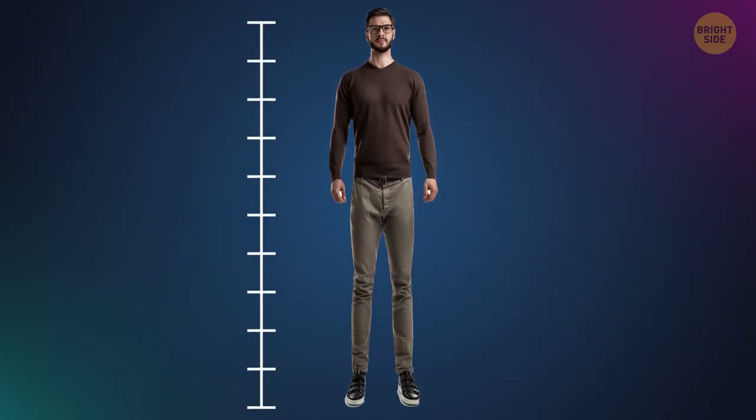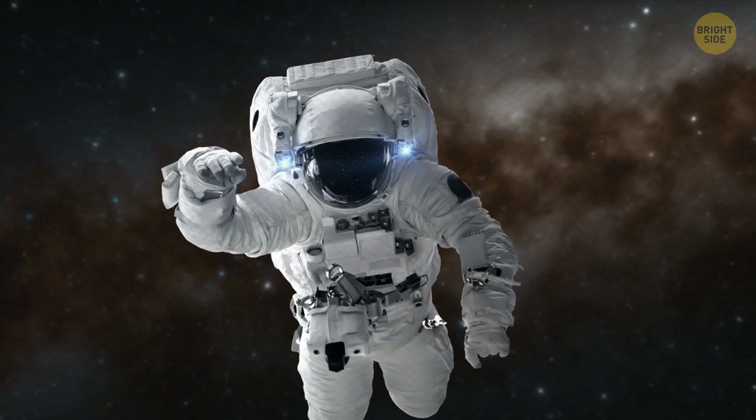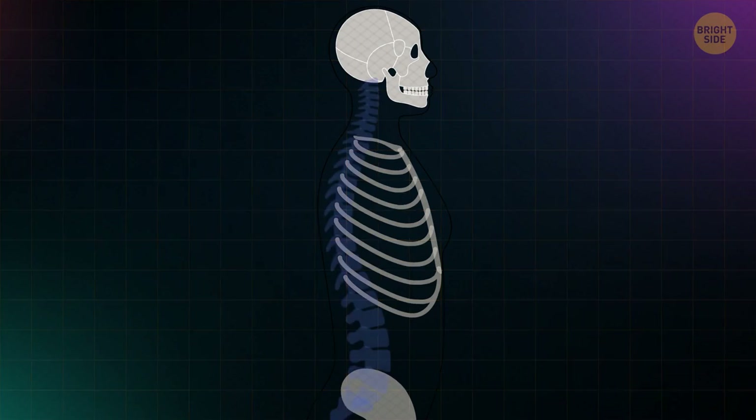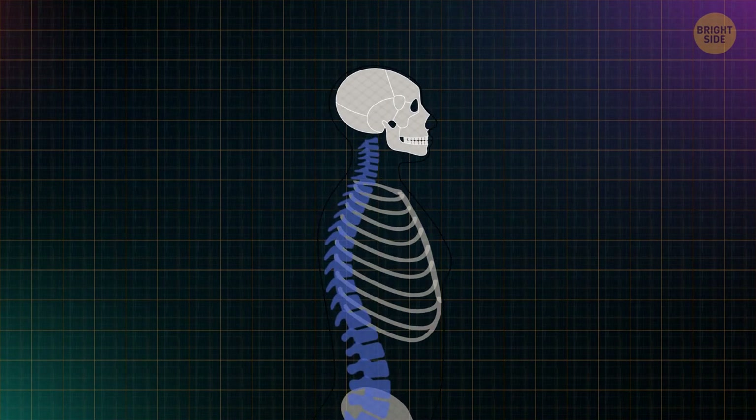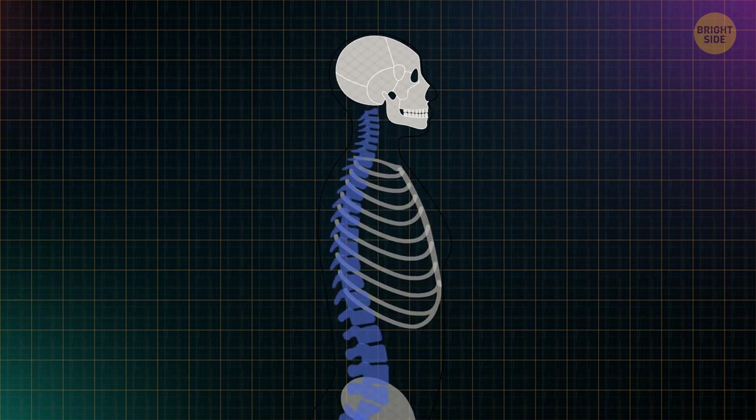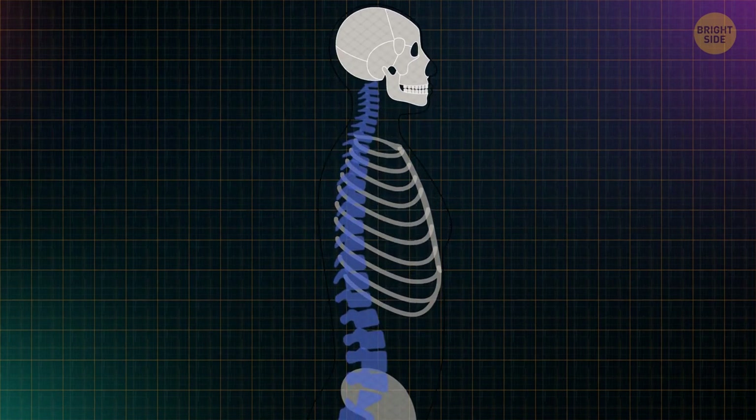Have you ever wanted to be just a little bit taller? Well, get your space boots on. The human body can grow up to 3 percent taller when in space. While living on Earth, our spines are compressed by gravity. But in zero gravity, the decompression lets the spinal discs expand, allowing the spine to lengthen.